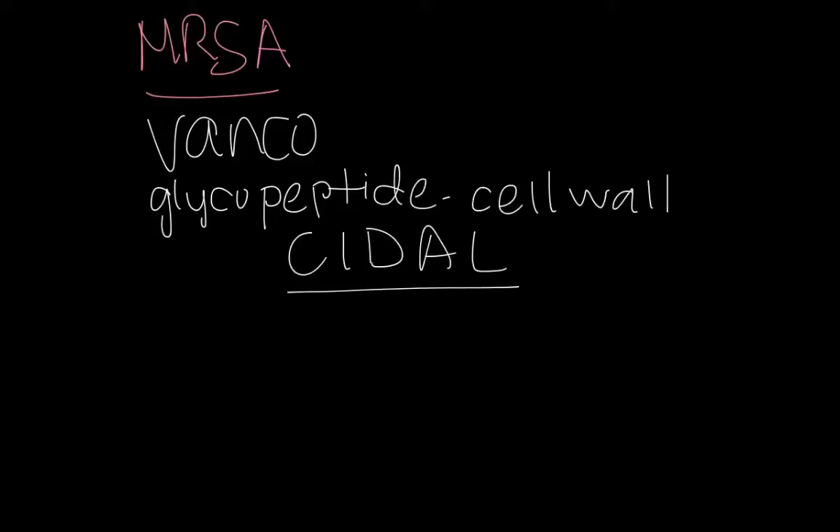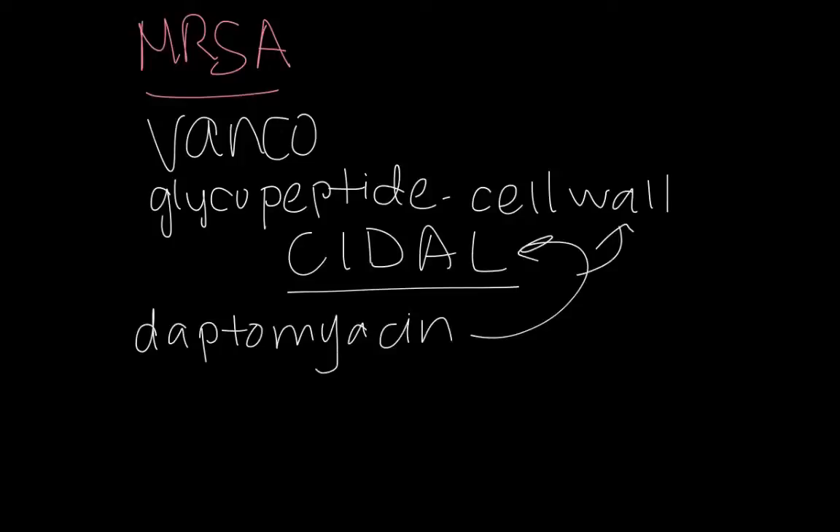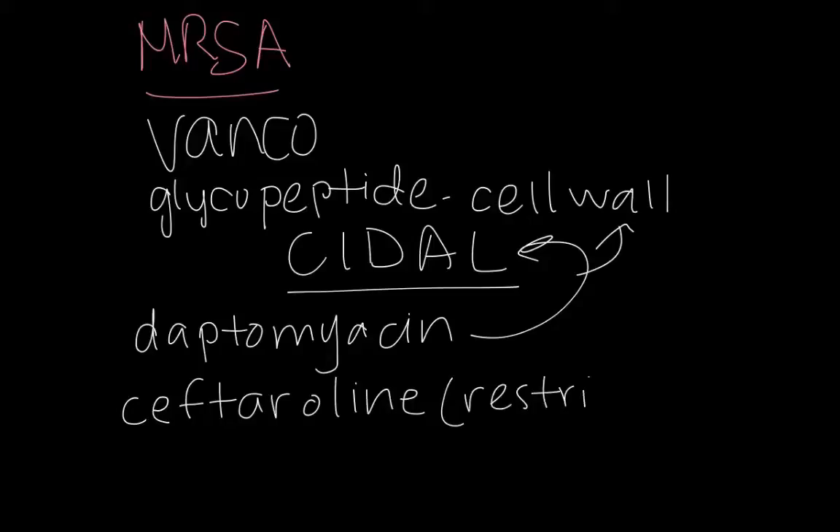A related drug has recently been developed called daptomycin. It's a different chemical structure, but it also interferes with the cell wall. There is also a cephalosporin developed specifically for MRSA called ceftaroline, which is a very restricted drug, but it may eventually take the place of vancomycin.